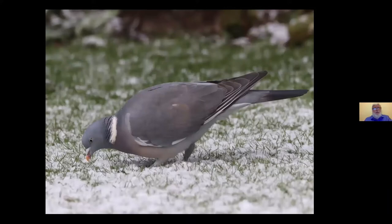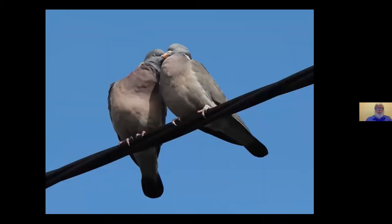Wood Pigeons, number 12, have increased as garden birds. They're not good at taking seeds from hanging feeders but scoff a lot of fallen food scattered on the lawn. They bill and coo, and their long breeding season is one reason for their success.